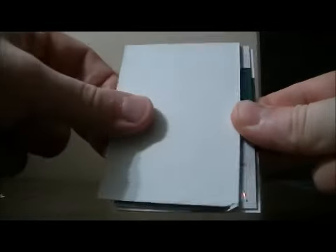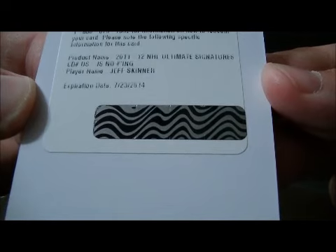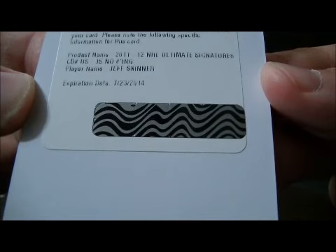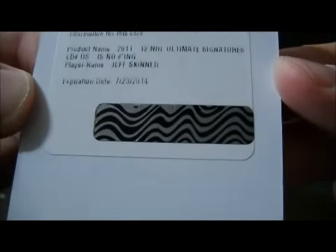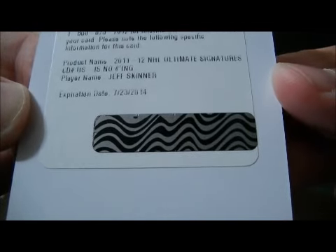Decoy. Redemption — it's an Ultimate Signatures card. This one is for the Hurricanes of Jeff Skinner. That one goes to Carolina.